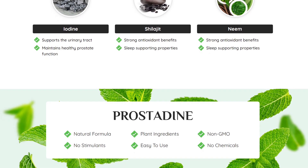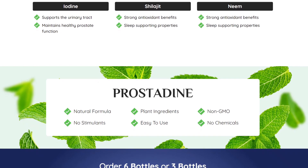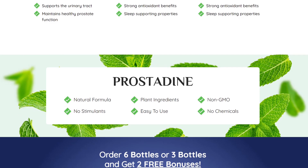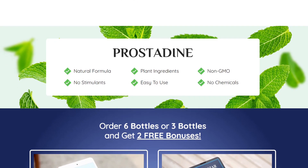Prostadine also helps with bladder health. As you become older, your bladder's health may suffer to a significant degree. In addition, having BPH might make it more difficult to manage your bladder and get it empty.